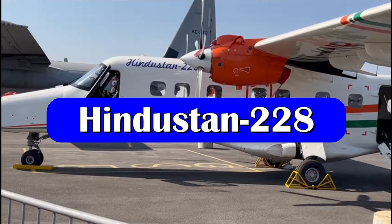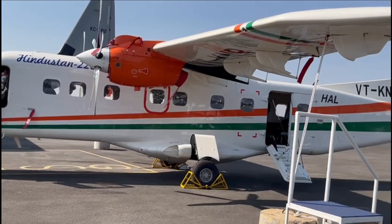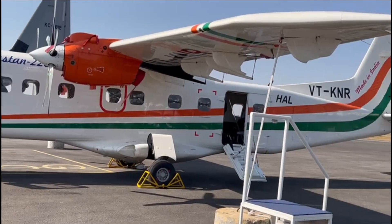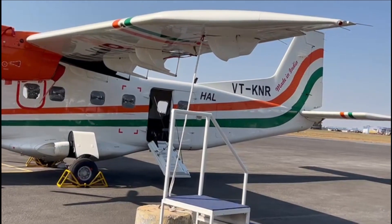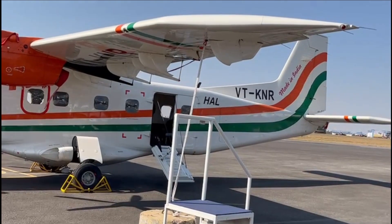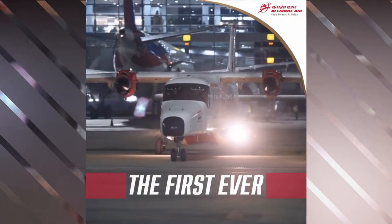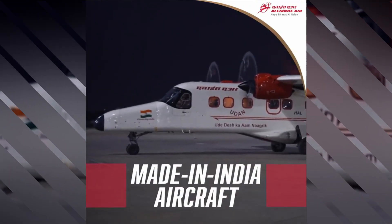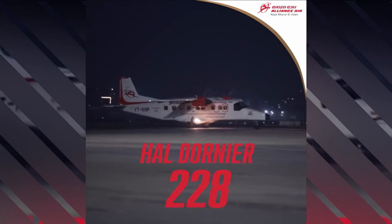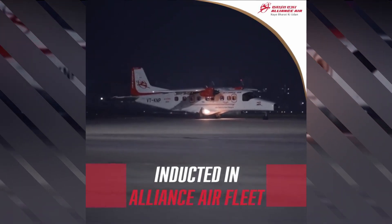In 2016, HAL decided to create a civilian version of the Dornier, and so the Hindustan 228 was launched. This variant is being brought in to support the UDAN service scheme and increase local connectivity. The aircraft will make air travel affordable, allowing small towns and remote places to be reached easily.